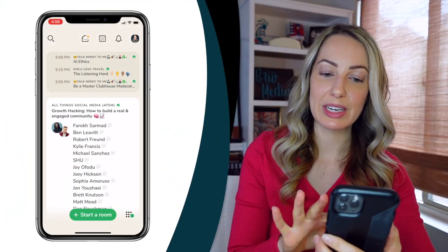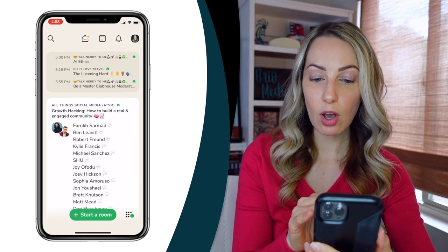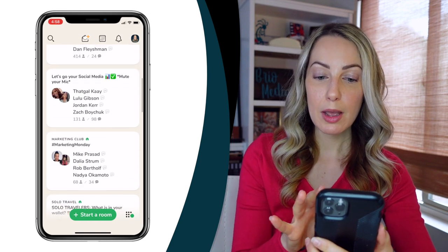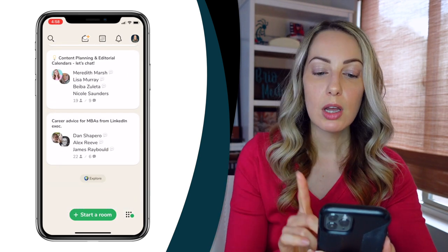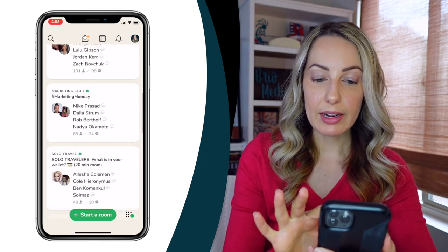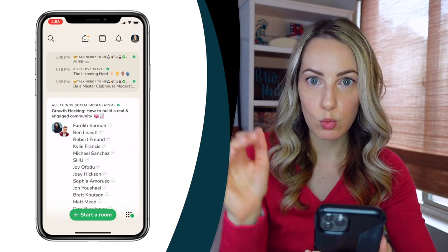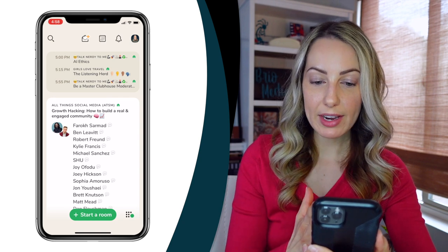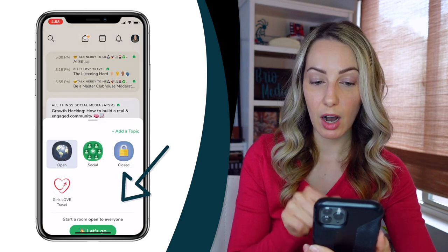The main screen of the app is what's known as the hallway. Everybody's hallway is going to look a little bit different — it's based on your interests, clubs, and people you follow. This is really a snapshot of how the algorithm is working for you. You'll notice that at the bottom of the hallway, you can start a room of your own, but we're not ready for that quite yet.